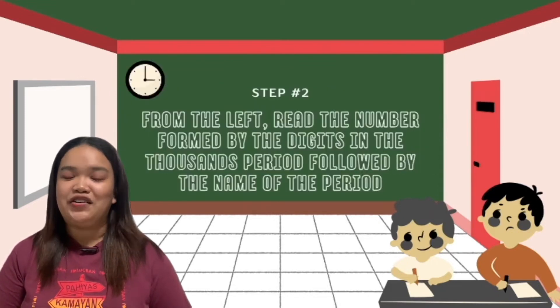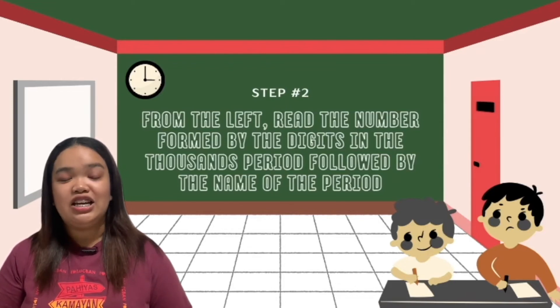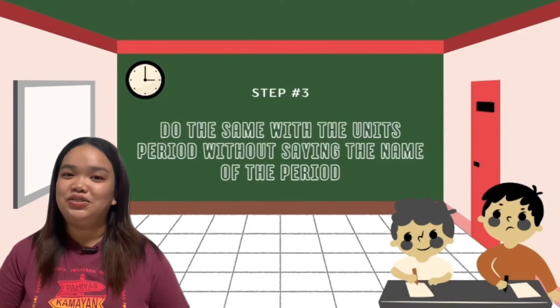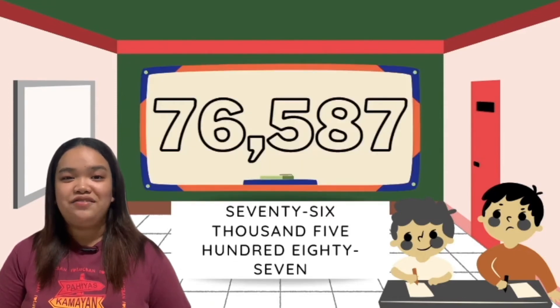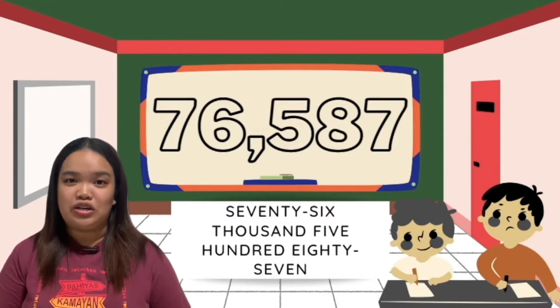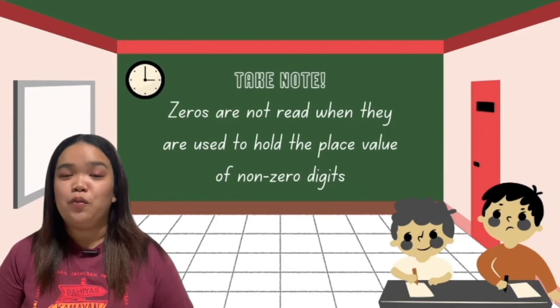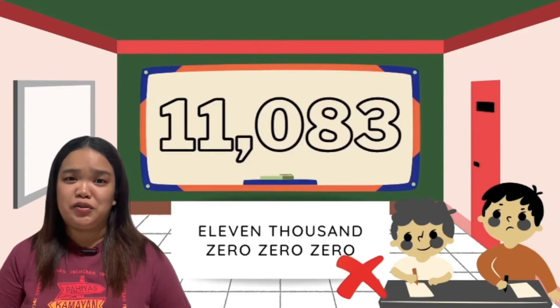The second step: from the left, read the number formed by the digits in the thousands period followed by the name of the period. So you must read first the thousands place, then hundreds, tens, and ones. Like this example: 31,000. The last step is to do the same with the units period without saying the name of the period. For example, 76,587. Please take note that zeros are not read when they are used to hold the place value of non-zero digits. It's not '11,000 and 0 and 83' — the correct way of reading is '11,083.'